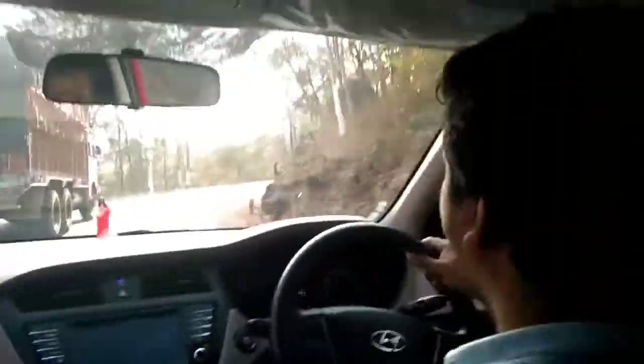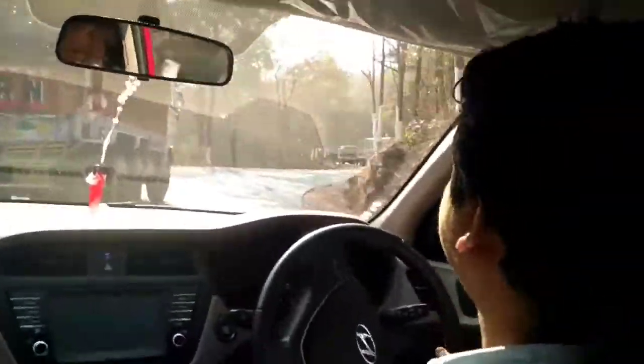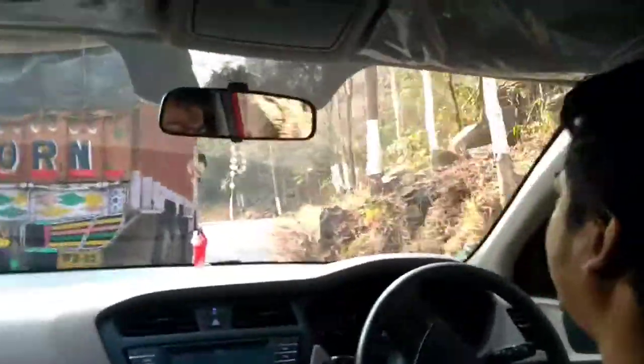It's an awesome car with awesome suspension to drive. You can have a look at how this road is — trucks are travelling one after the other. So we have to be a little bit careful while driving on this road.